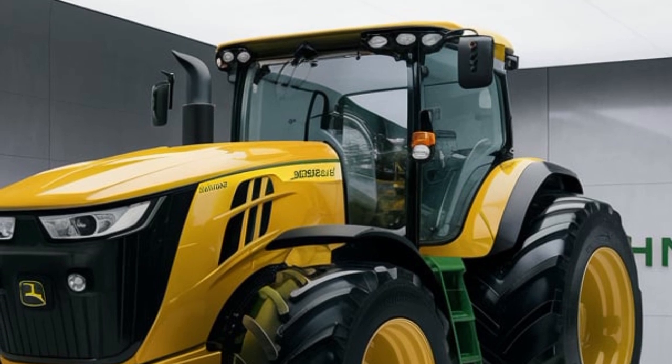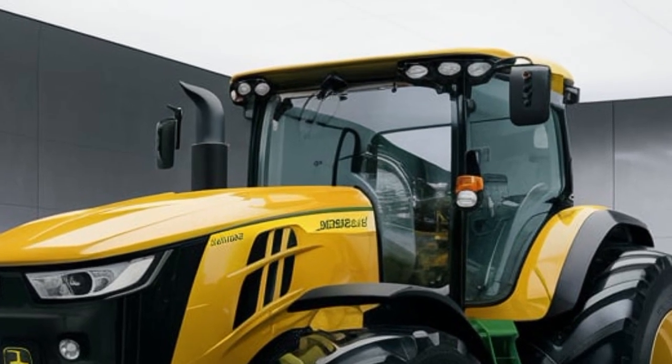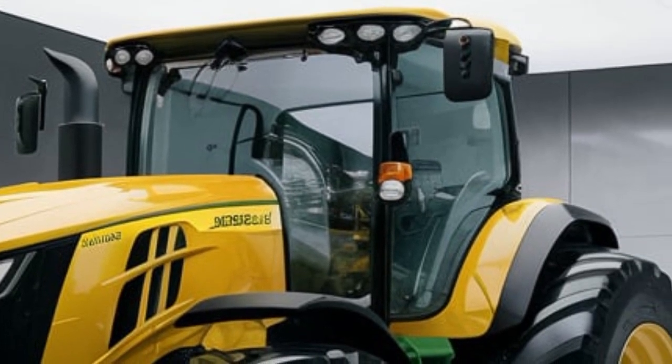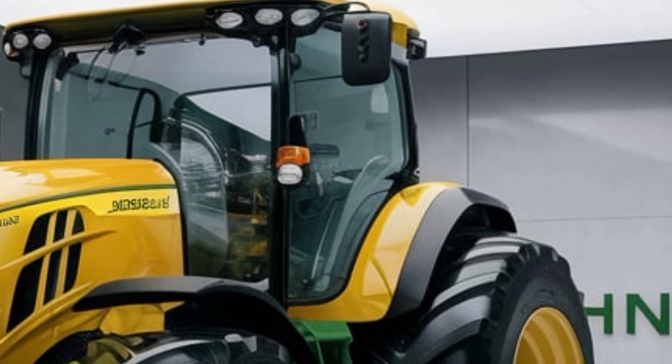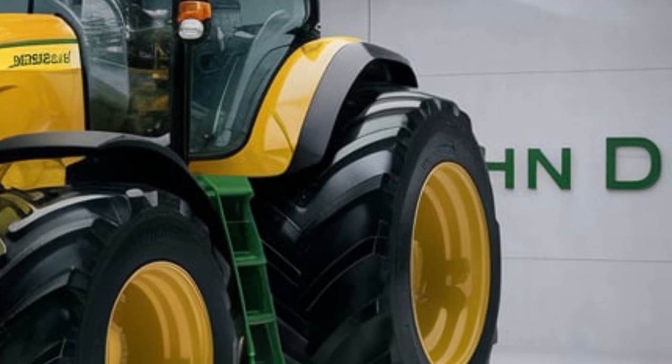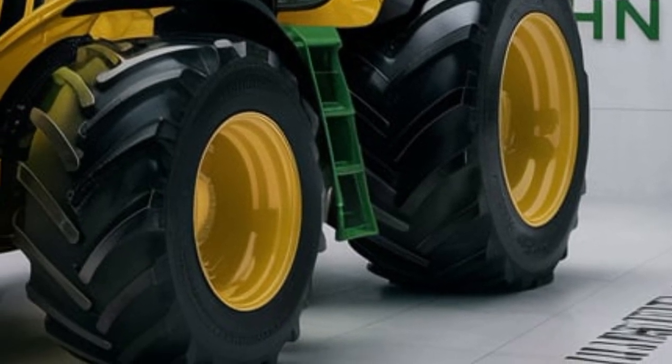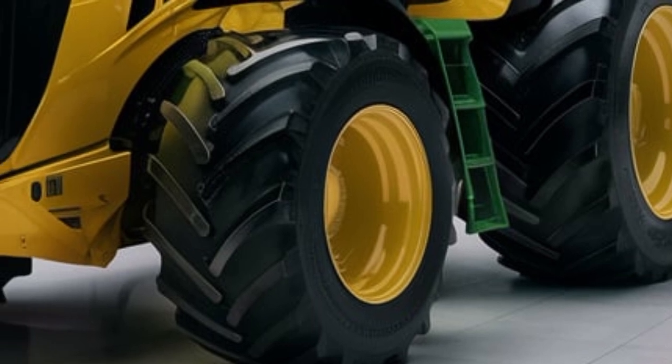This isn't just any tractor — it's a next-level machine designed for farmers and tractor enthusiasts who want power, performance, and cutting-edge modifications. John Deere has always been at the forefront of innovation, and this modified 2025 edition takes things up a notch.